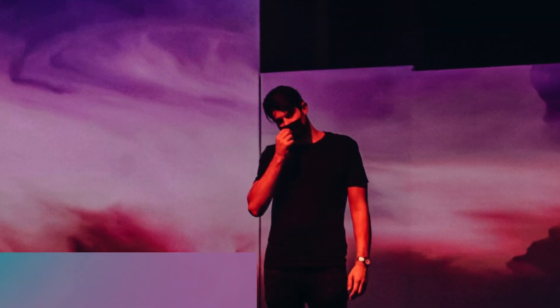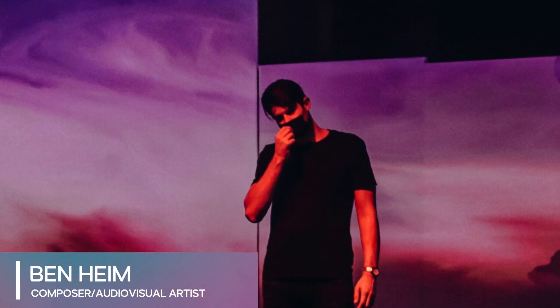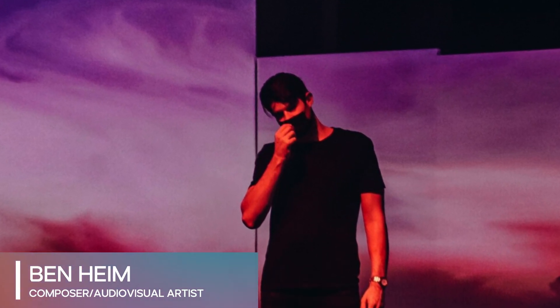It's been an incredible opportunity to bring on board artists like Ben Heim, who is a data artist and audio-visual artist, really fascinated with data sonification — which is basically taking what we normally see as visual input in data and experiencing it through another sense, through our auditory sense.